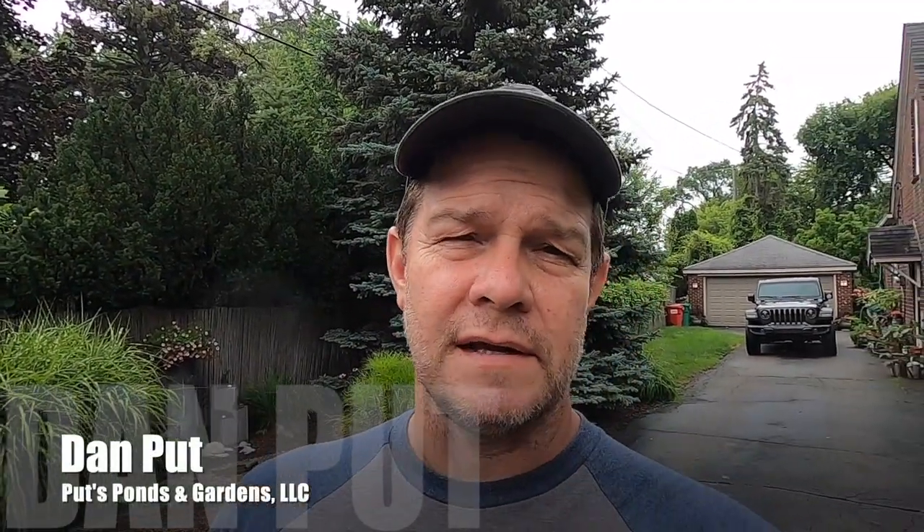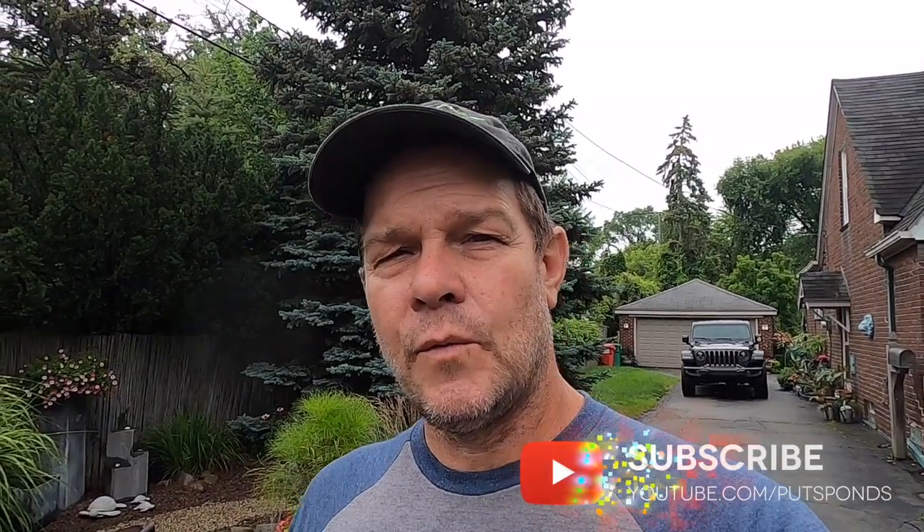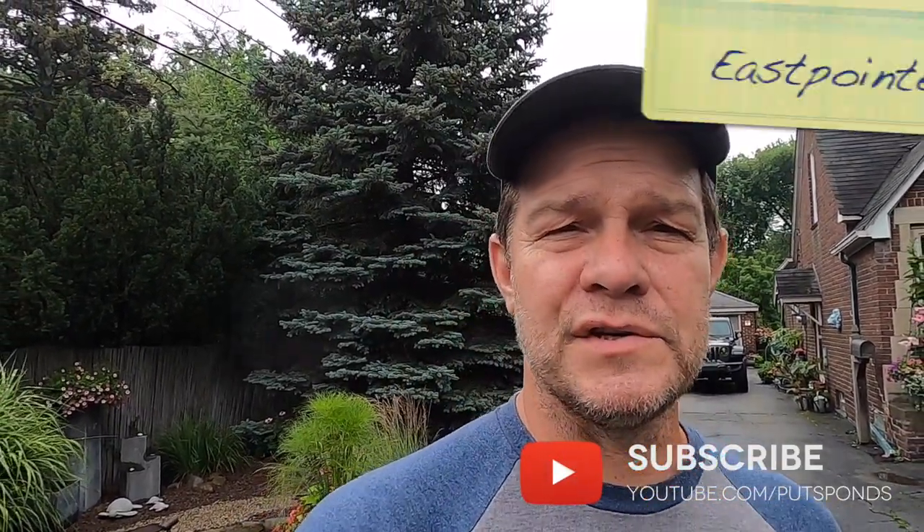Hey, this is Dan with Puts Ponds and Gardens and you're watching our YouTube channel Puts Ponds. We are back here in Roseville, Michigan but we are at a different location today. Today we are at a location for a homeowner who loves water, and that's our kind of customer. I'm going to take you for a little tour around his backyard and then show you what we're here to do. So let's go.